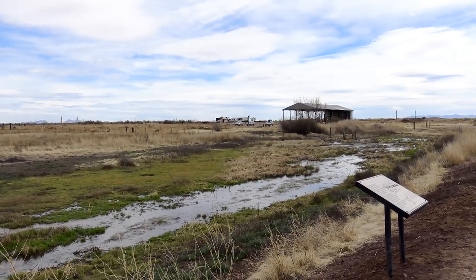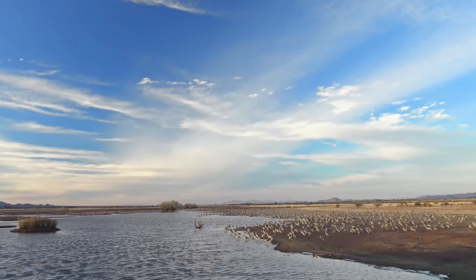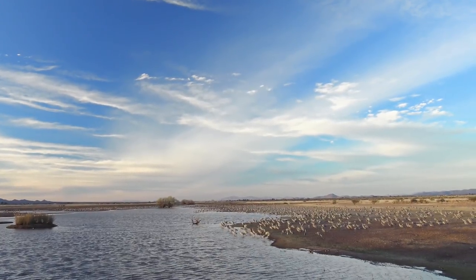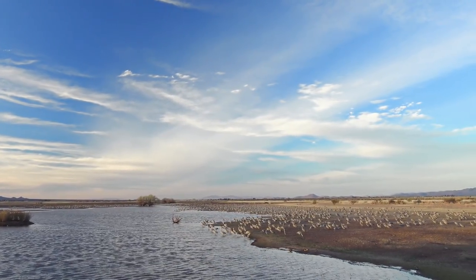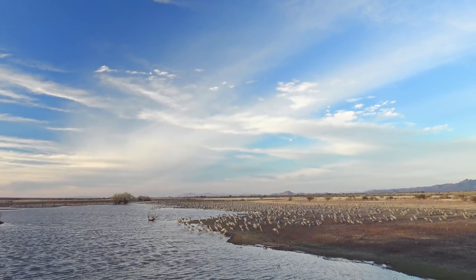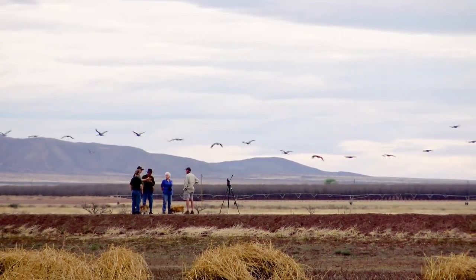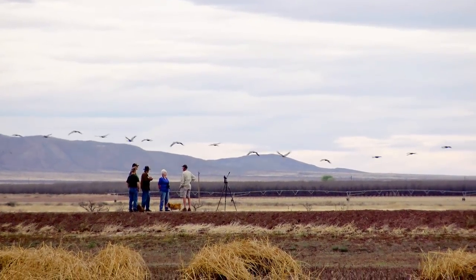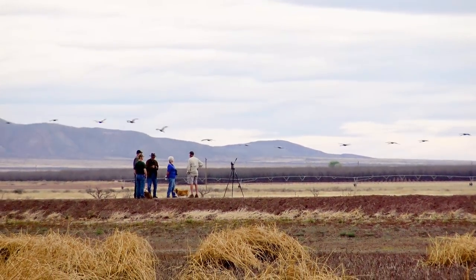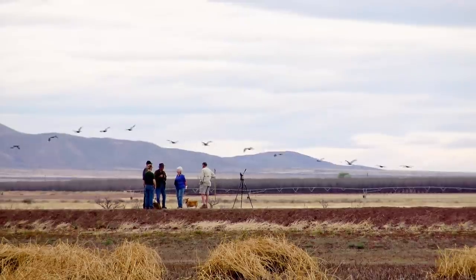A little stream feeds the wetland, which is a haven for small birds. But the large part of the draw is the McNeil Playa, an area of open shallow water and an expanse of muddy plain. This is what attracts not only the waterfowl, but a steady stream of bird watchers and nature photographers, all enjoying the winter migration from well-kept viewing platforms and trails.